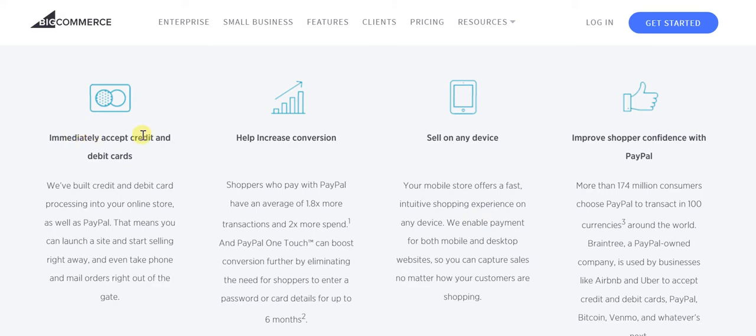You're immediately accepting credit and debit cards, which is a very big plus — that itself helps increase conversion manifold. These statistics are there to prove the way in which having PayPal on your website actually contributes towards increasing sales. You're also selling on any device, so gone are the days of being dependent on desktop-based sales alone. No matter what device your target audience is on — mobile, tablet, or just about anything — sales will happen.